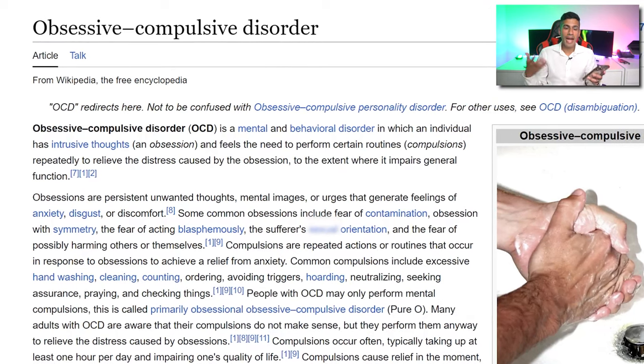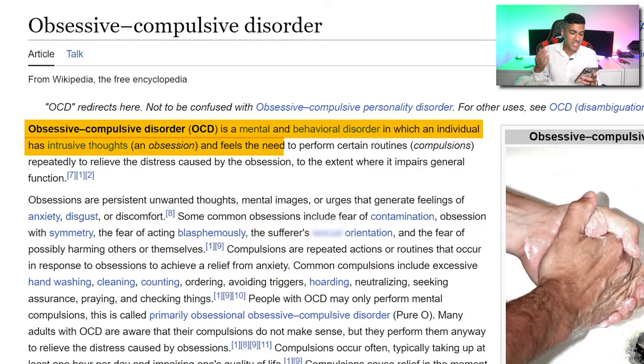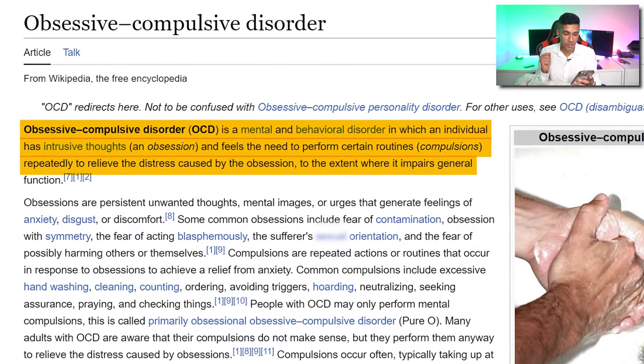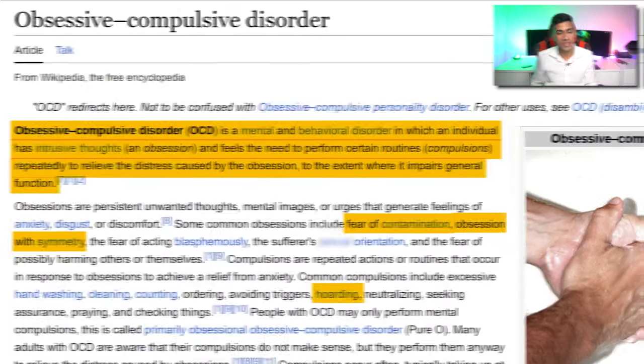OCD is commonly described on Google and Wikipedia as a mental behavioral disorder in which an individual has intrusive thoughts and feels the need to perform certain routines repetitively to relieve the distress caused by obsession to the extent where it impairs general function. A few symptoms that are somewhat common are fear of contamination or dirt, needing things orderly and even symmetrical, and hoarding objects or materials.